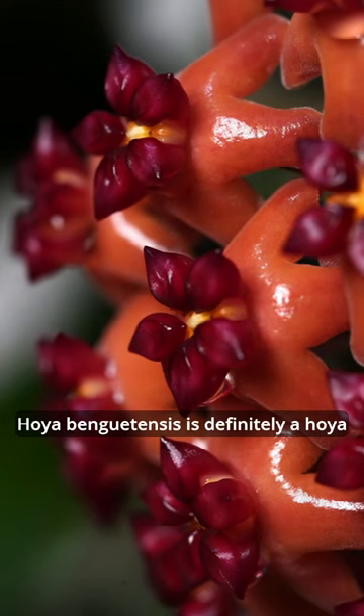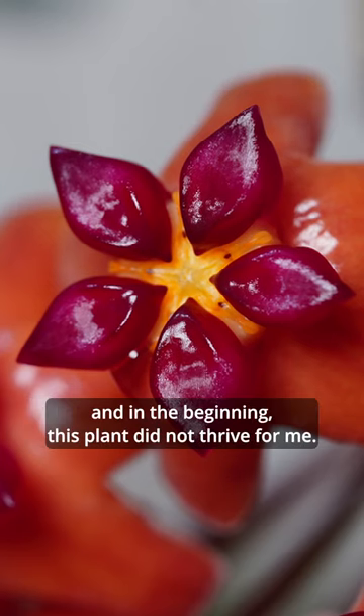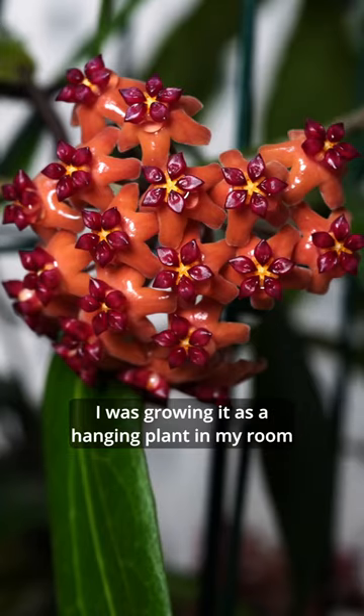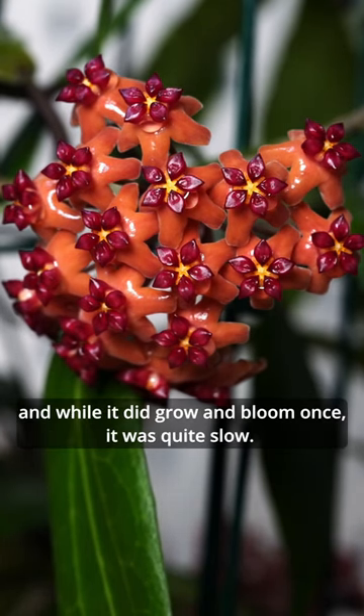Hoya Benguet, this is definitely a Hoya I changed my mind about. This plant comes from the Benguet municipality in Philippines, and in the beginning, this plant did not thrive for me. I was growing it as a hanging plant in my room, and while it did grow and bloom once, it was quite slow.